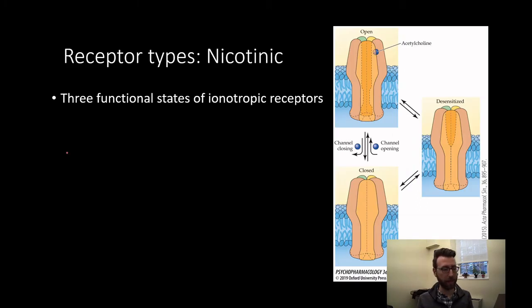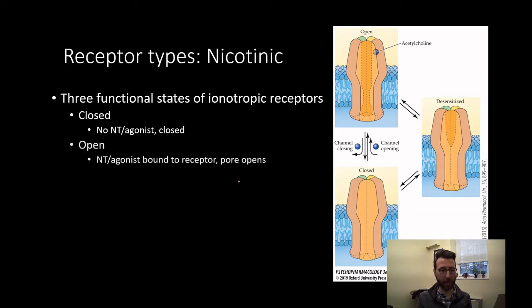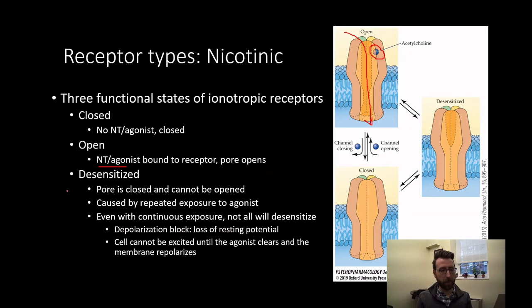Nicotinic receptors have three functional states. The first is closed — no neurotransmitter or agonist is bound, so the pore is not permeable to ions. The second is open — a neurotransmitter or agonist is bound at its receptor site, the pore opens, allowing passage of sodium and calcium. Finally, these receptors can be desensitized — a state in which the pore is closed and cannot be opened.